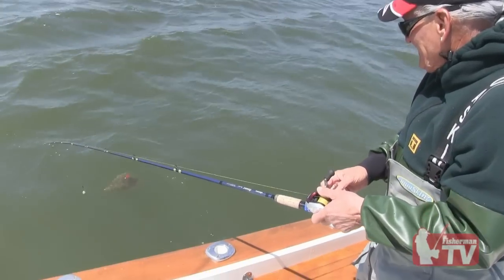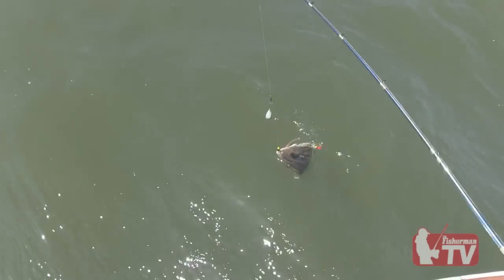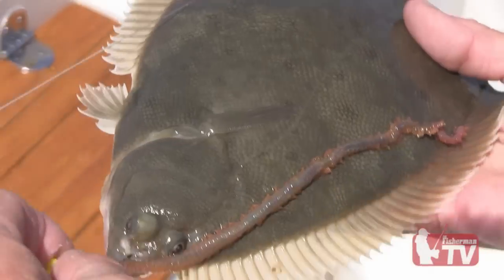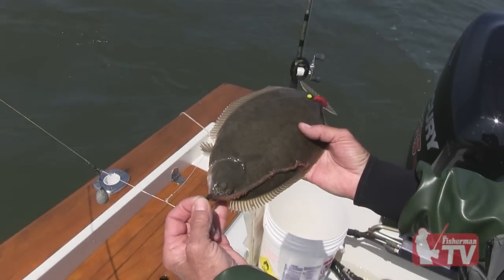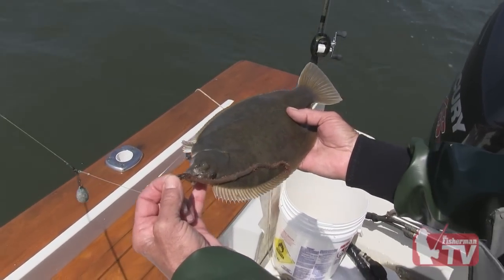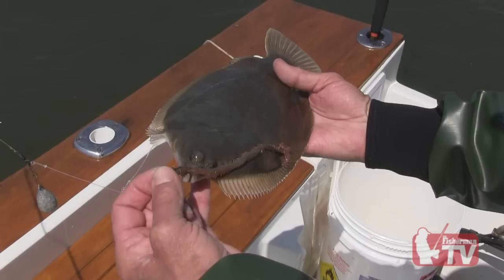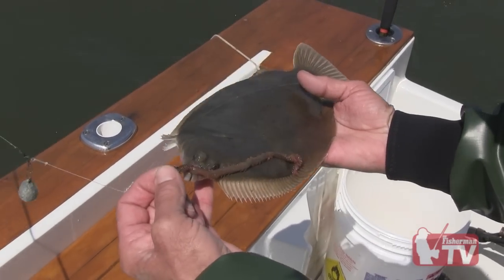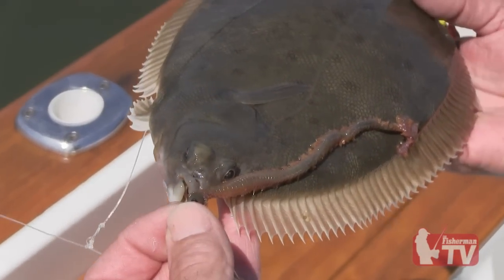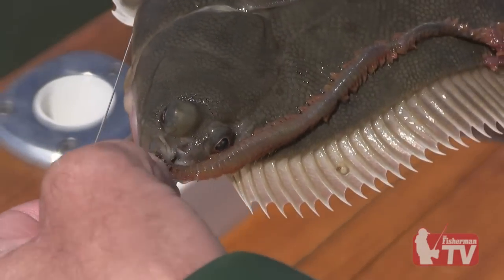Look at this — a great South Bay flounder! Look at him on that worm, that whole nice big sandworm. Nice flounder, probably 13 inches or something like that. Took a whole sandworm — first flounder of the season, nothing like it. We're over here in the Clampond area, and that's our first fish of the day. Hopefully we'll get a couple more. I'm loving that. I can just taste the fillets right now.